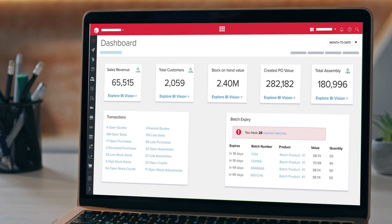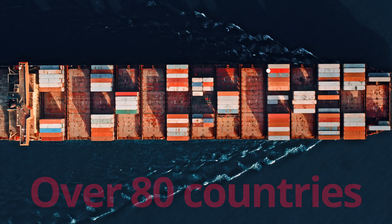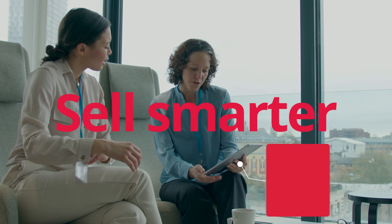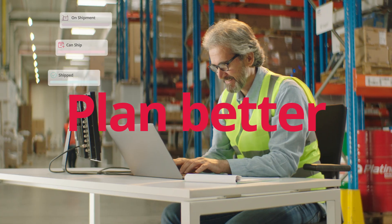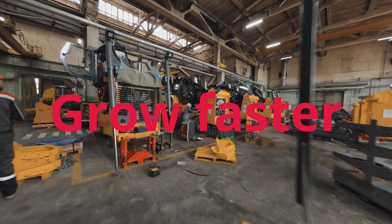Meet Unleashed. Trusted by manufacturers, distributors and retailers in over 80 countries. It's the cloud inventory system that helps you sell smarter, plan better and grow faster without adding headcount.